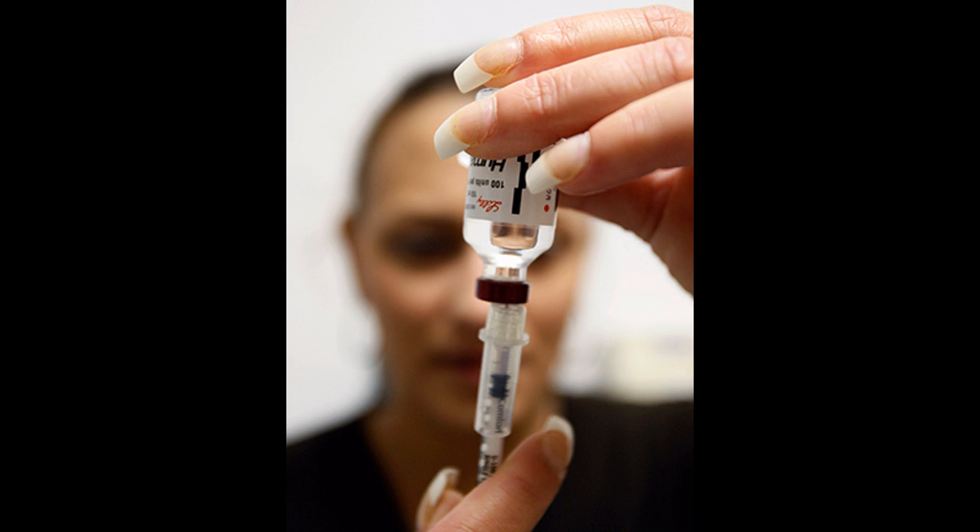Diabetes Breakthrough: Human Stem Cells Altered to Make Insulin. In what could be a major breakthrough for diabetes treatment, scientists have discovered a way to drastically alter human embryonic stem cells, transforming them into cells that produce and release insulin.